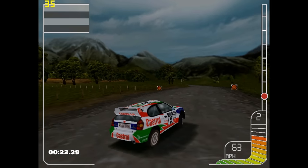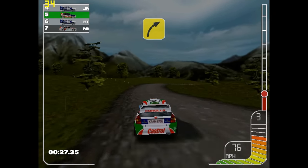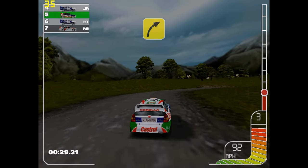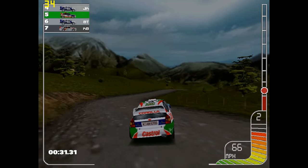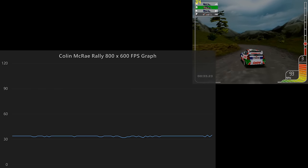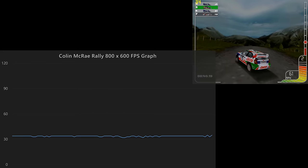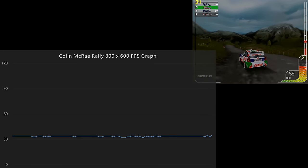Launched in 1998, Colin McRae Rally is an off-road racing simulation featuring licensed cars, 3D graphics, and network support for up to 8 players. We are running this game at 800x600 resolution, and the game runs extremely consistently at around 34 FPS most of the time.